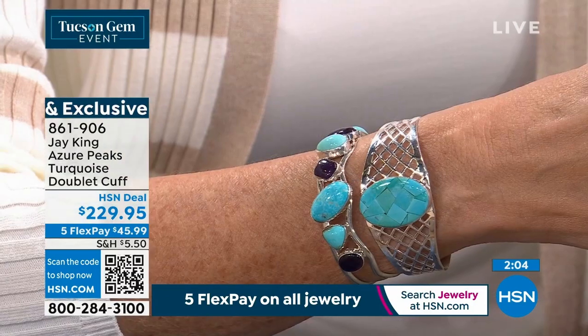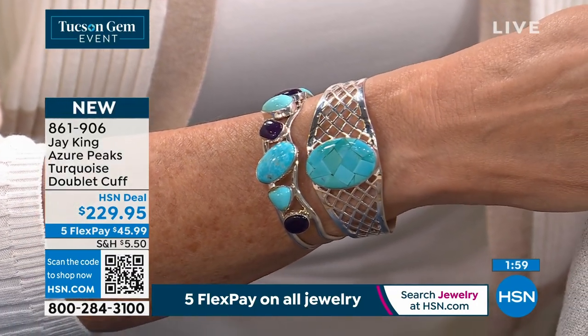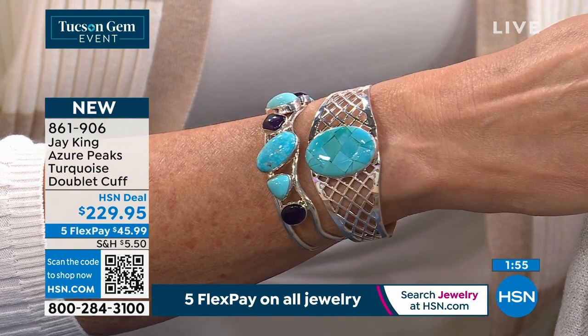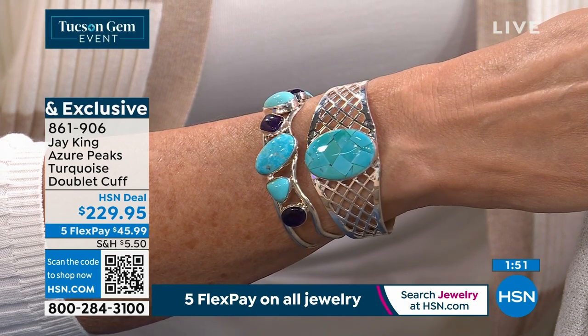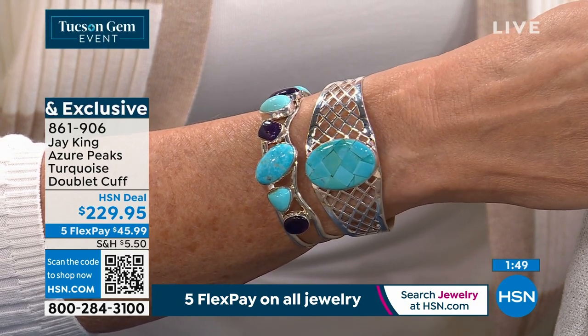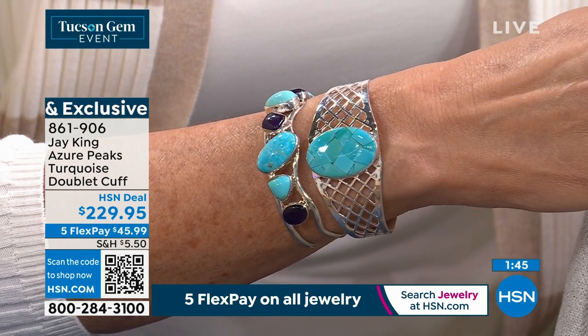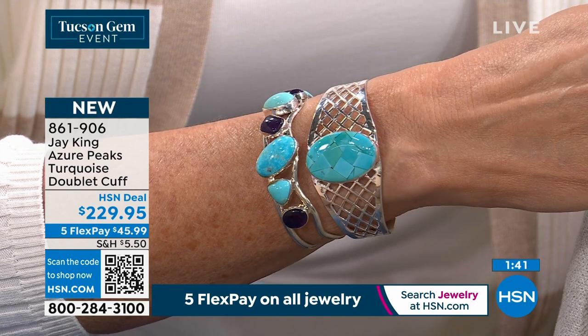Same thing with this one — same mosaic pattern, same turquoise. This is the Azure Peaks, and it's a Mongolian turquoise raw material. Not all Azure Peaks look like this — the majority of it, less than five percent of the material we received actually looked like this.